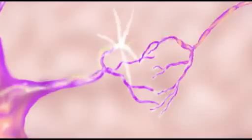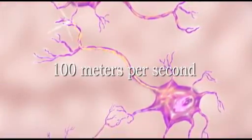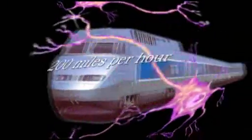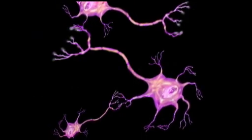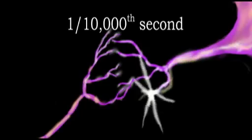Electrical impulses travel through neurons at about 100 meters per second. This is equivalent to over 200 miles per hour — the speed of a bullet train. The nerve impulse crosses a synapse in one ten-thousandth of a second.